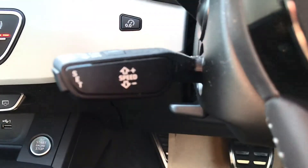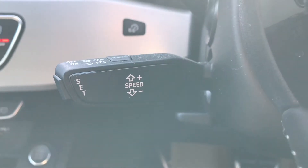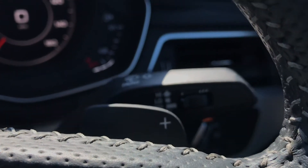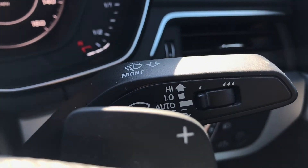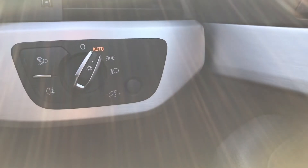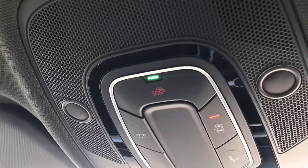We also have cruise control on this vehicle, making those long journeys a little bit more comfortable. We have got the sport gear shift paddles, alongside the automatic rain sensors and the automatic lights. And let's not forget about the SOS button.